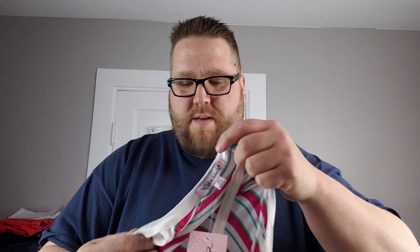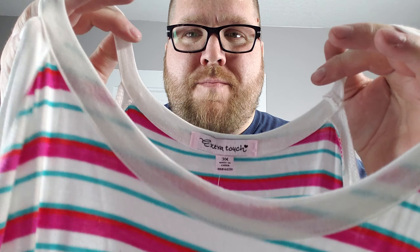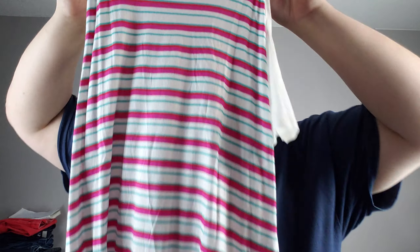Extra Touch, 3X, new tags, another cold shoulder piece. Wow, it's a cold shoulder theme in this box — nice little stripy, interesting little top. And we have Karen Scott Woman, new tags, 0X — not a spectacular big-money brand.